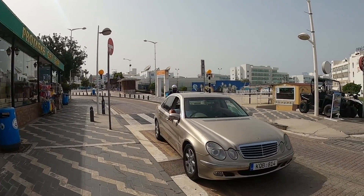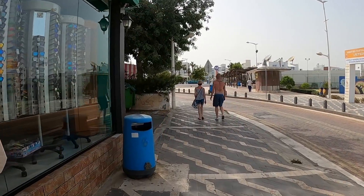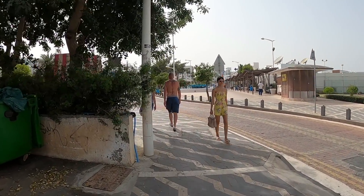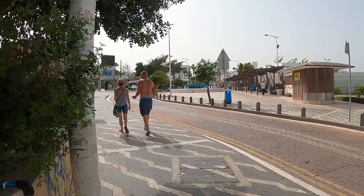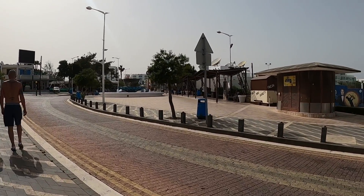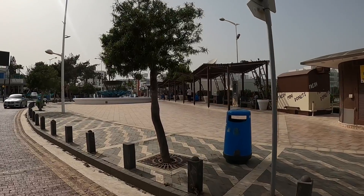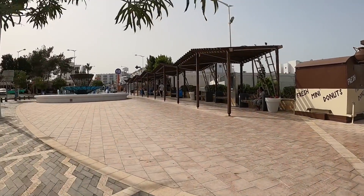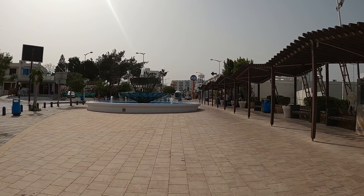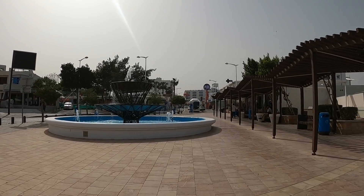Oh there's a friend of mine — hello! Let's carry on. Now this is a lovely place to relax guys in the evening — conveniently located benches and a fountain. Last time we came past here they were filling this fountain up — now it's up and running, look how lovely that looks.